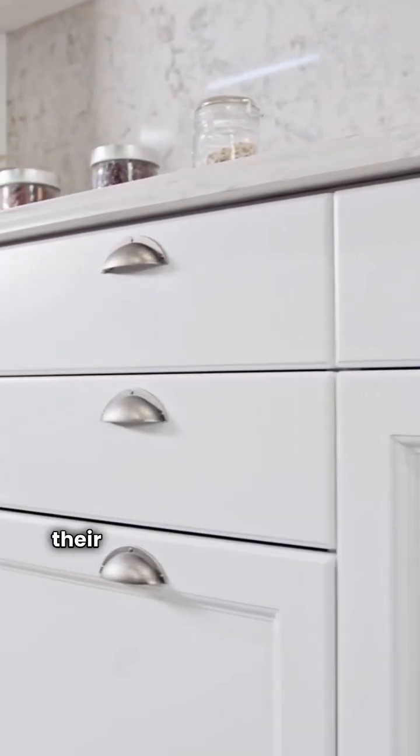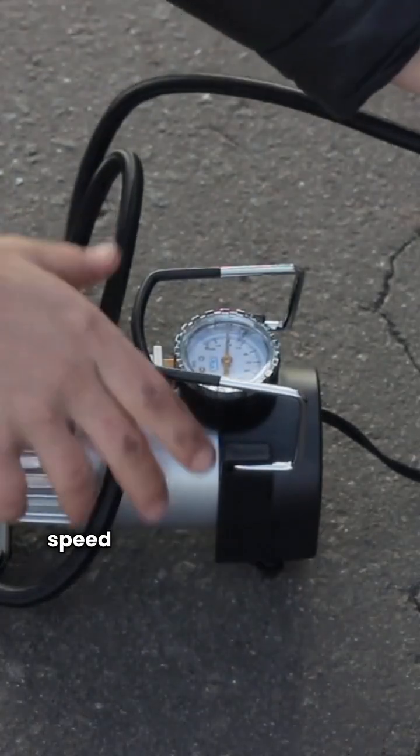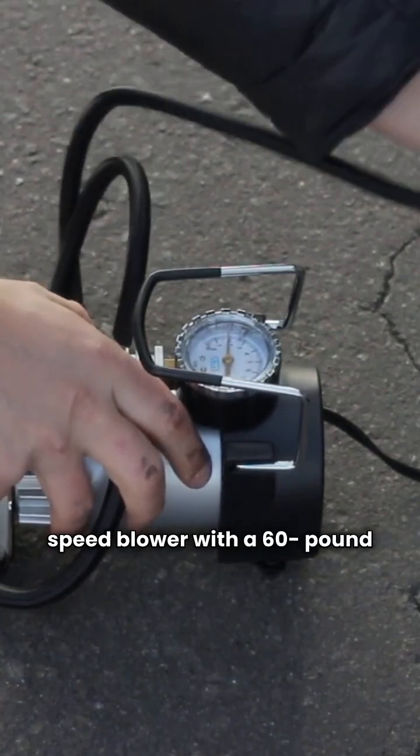And for those who want more control over their airflow, the Previa model features a variable speed blower with a 60 pound hopper capacity.